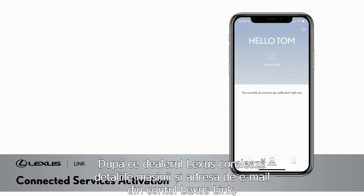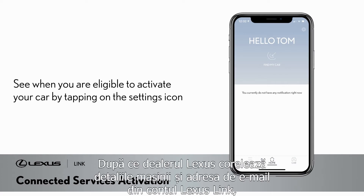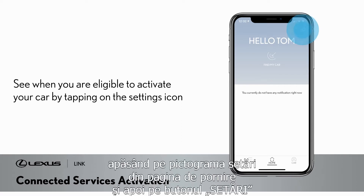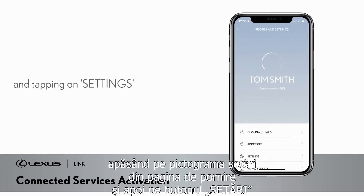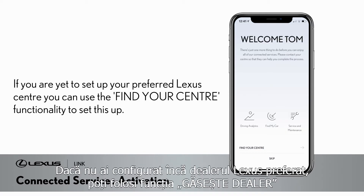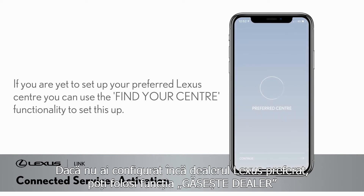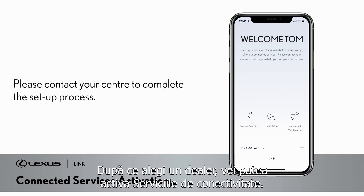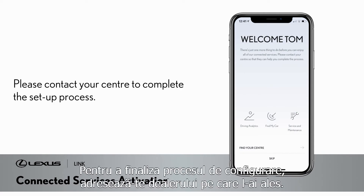Once Lexus's systems have linked your car's details to your Lexus Link account email, you will be able to see when you are eligible to activate your car by tapping the settings icon from the home page and tapping on settings from the menu. If you are yet to set up your preferred Lexus centre, you can use the Find Your Centre functionality to set this up. Once set up with the centre, you will be able to activate connected services. Please contact your centre to complete the setup process.